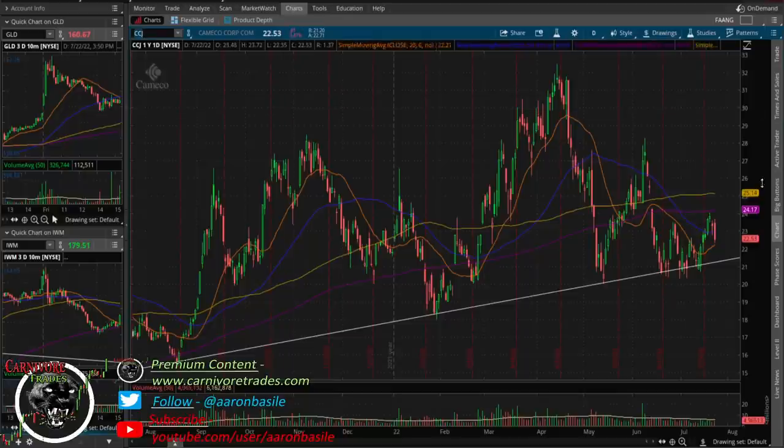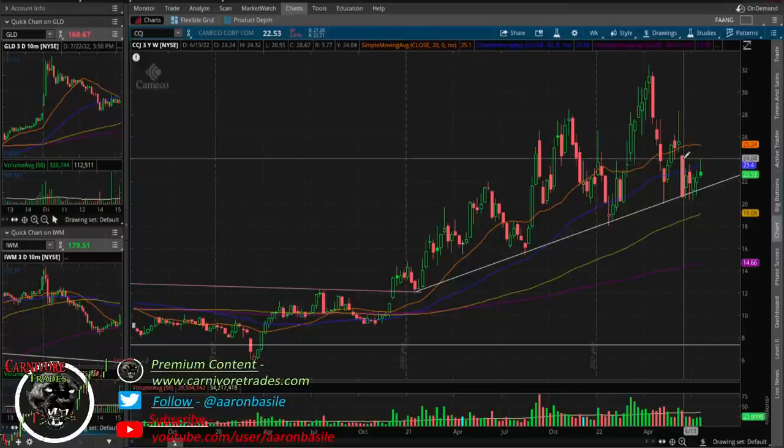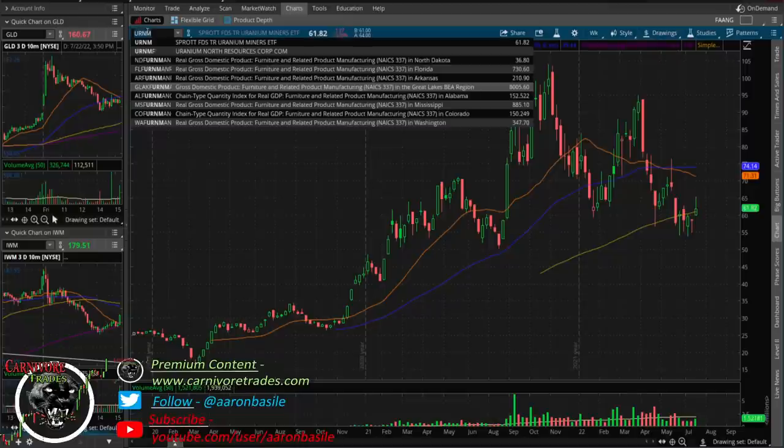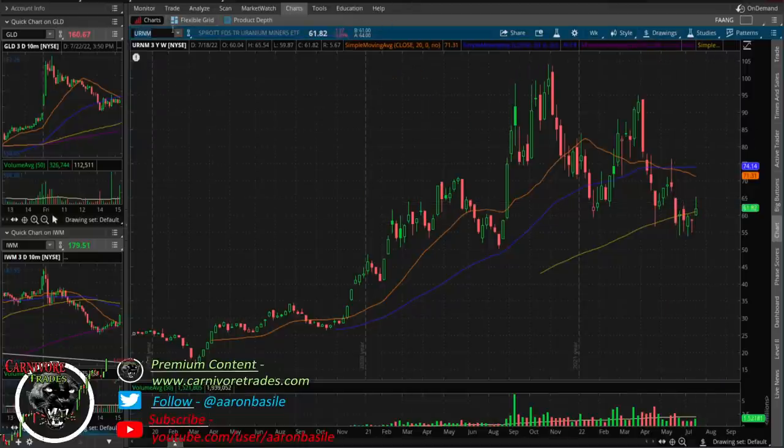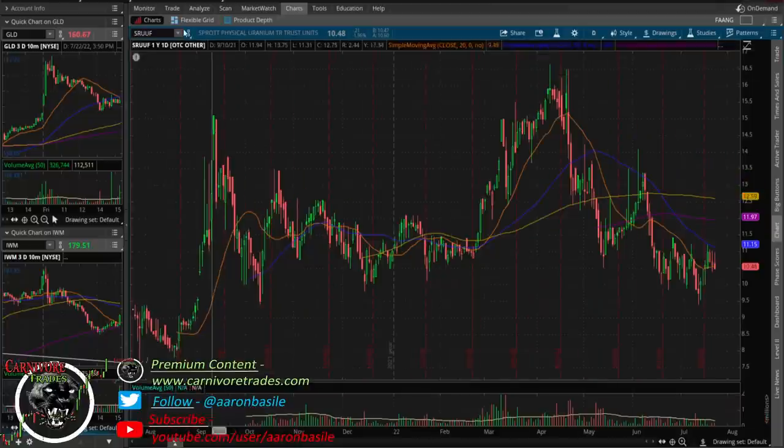Uranium — looking at Cameco, it tried to rally up and then Thursday–Friday came back in. It got above the 23.51 level but when it tried to test that red bar high it came back in. You still have an inside bar, so I do think there's possibly another leg down in the uranium stocks. URNM same thing — tried to test the red bar high and came back off the highs. As long as we stay inside that red bar, there's still selling pressure in the uranium plays, but that will ultimately lead to a buying opportunity. Same thing on Sprott — still inside that red bar.